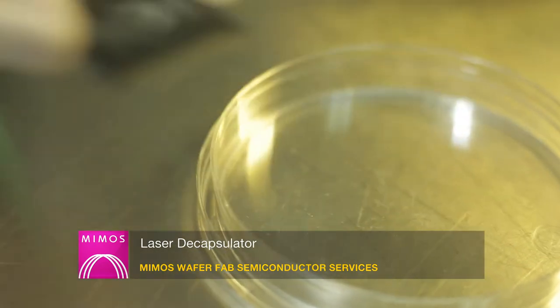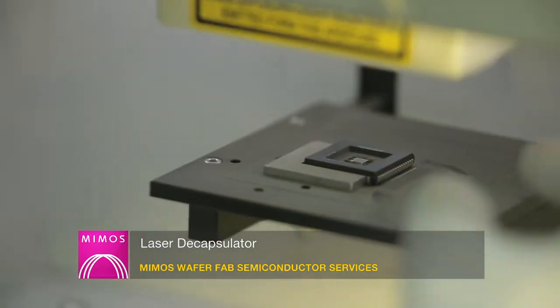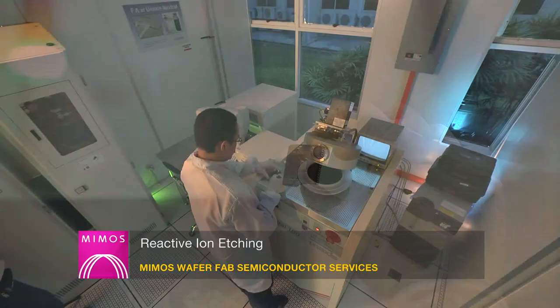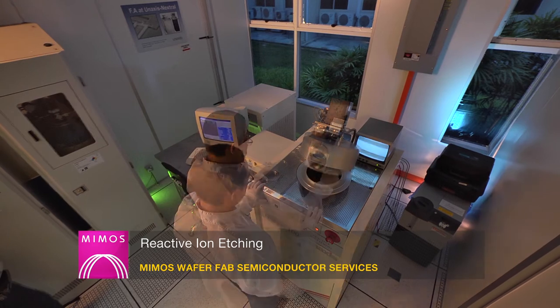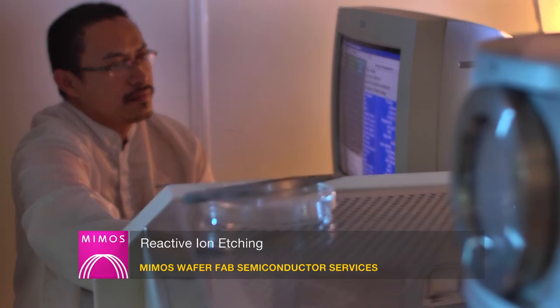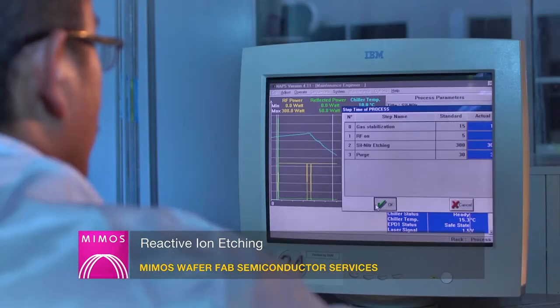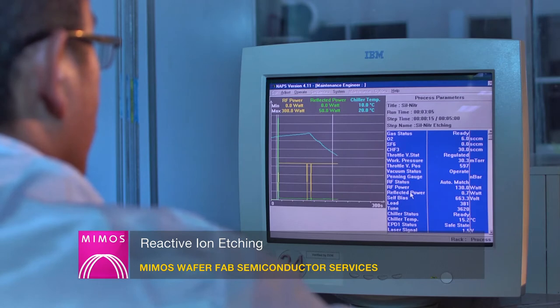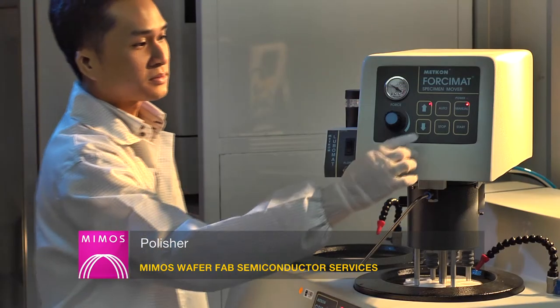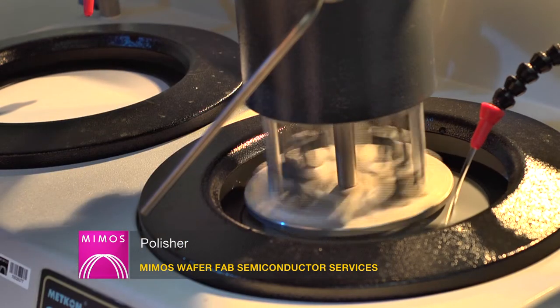The laser decapsulator system is required for samples using copper lead frames to avoid corrosion. Reactive ion etching (RIE) is used to etch dielectric materials for IC stripping or delayering, guaranteeing a clean etch process with full electrical functionality up to three metal layers. The polisher is used to reveal the cross-section of the device through mechanical polishing.